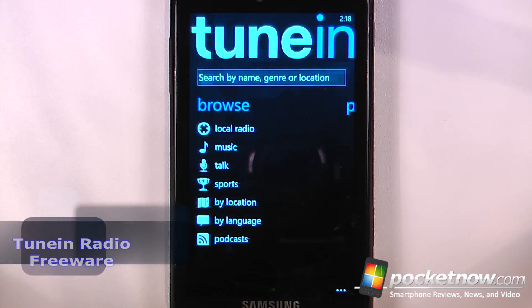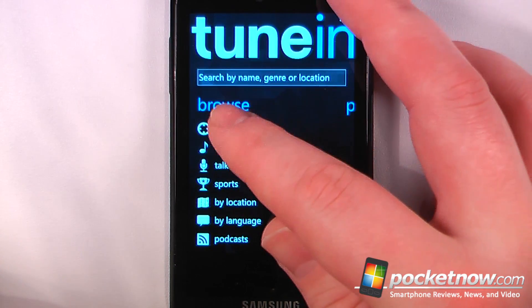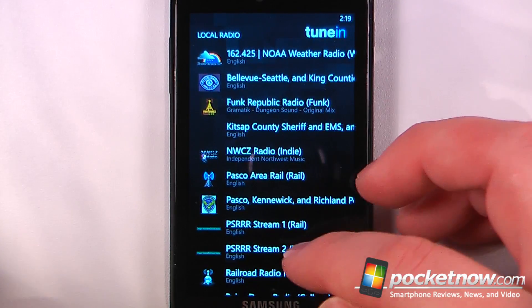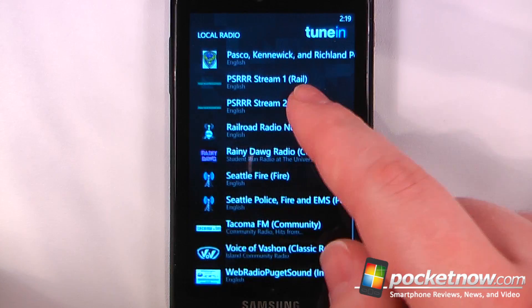TuneIn Radio is a free application available in the Windows Marketplace that allows you to listen to local music, as well as search by name, genre, and location. Let me search for local radio — here I can listen to all the radio stations broadcasting in my area, and there's even some fire and EMS and other stations if you want to listen to police reports or what not.